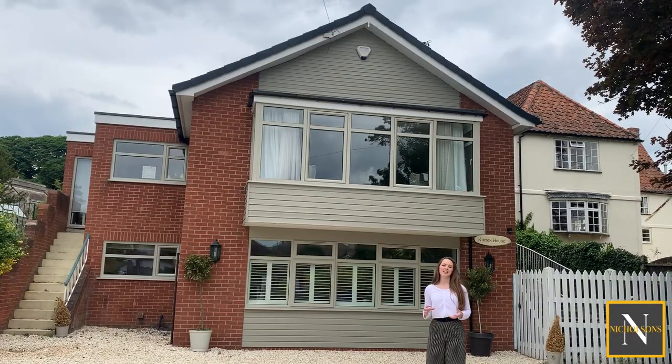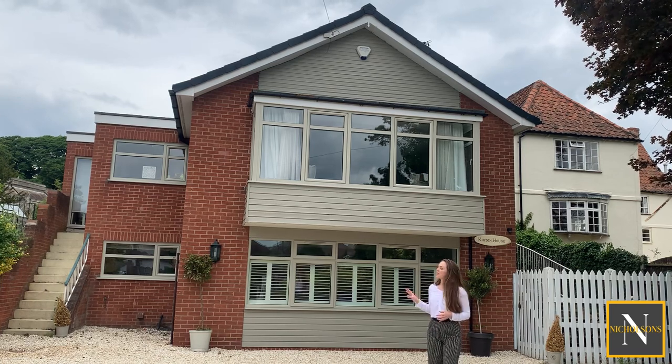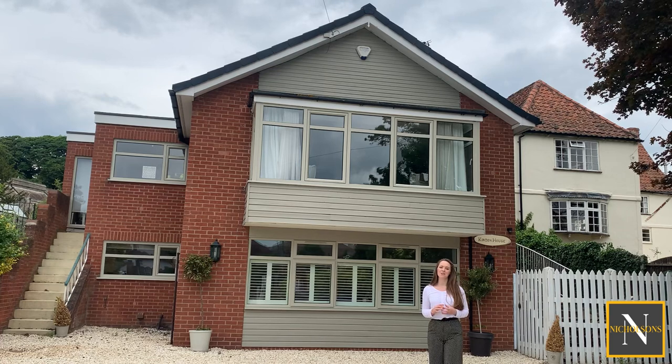Curtain House has plenty of off-road parking with this gravel driveway. The rear garden is a really good size and it's fully enclosed as well. Inside the property itself it's really modern and well presented throughout, so let's take a look inside.